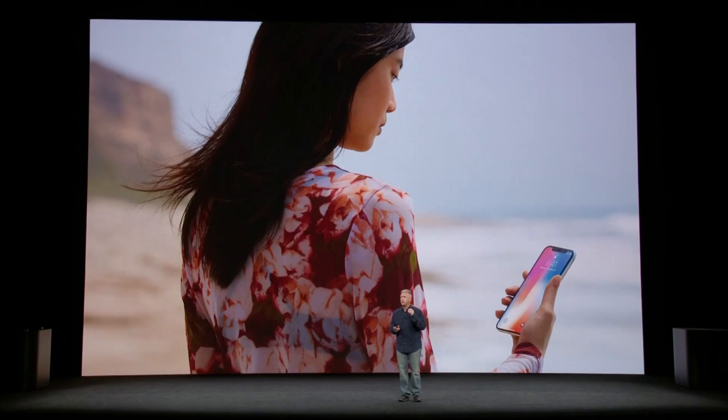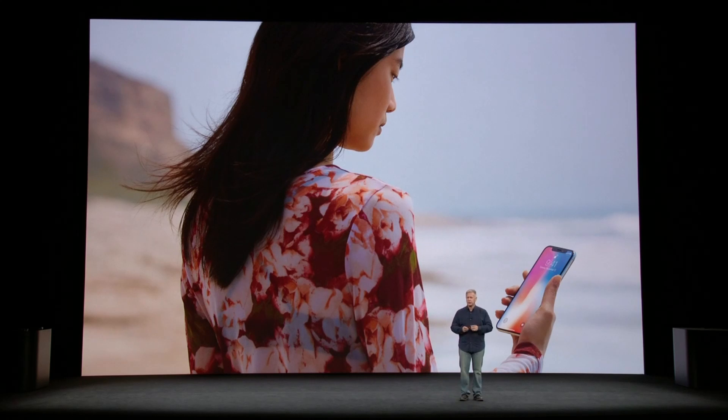With the iPhone X, your iPhone is locked until you look at it and it recognizes you. Nothing has ever been simpler, more natural, and effortless. We call this Face ID.